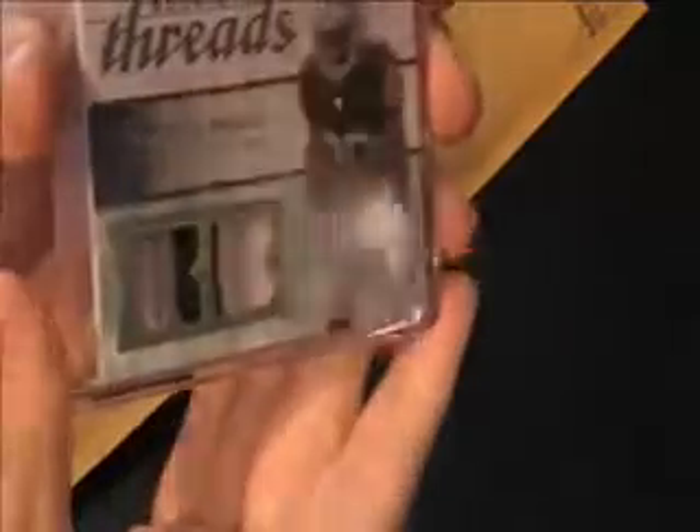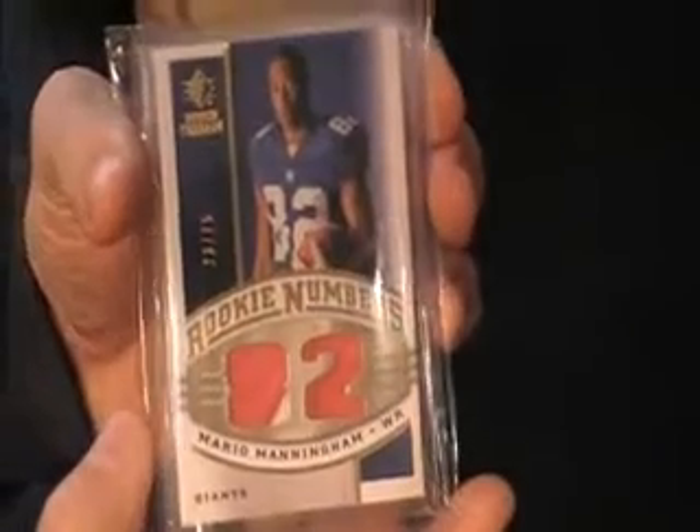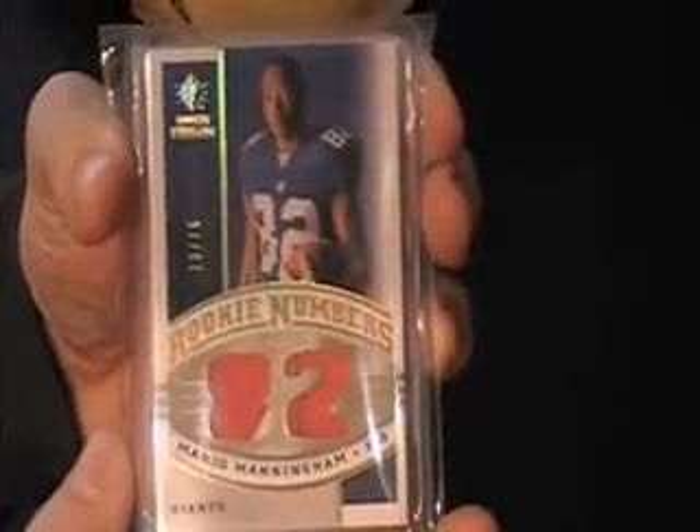There's the McFadden I've been waiting for. The set's almost complete. All I need is Eddie Royal at this point — got to be at least a two-color, preferably a three or a four. I settled for this one because I couldn't really find a three-color anywhere, but I got a two-color Mario Manningham rookie numbers — red and white.